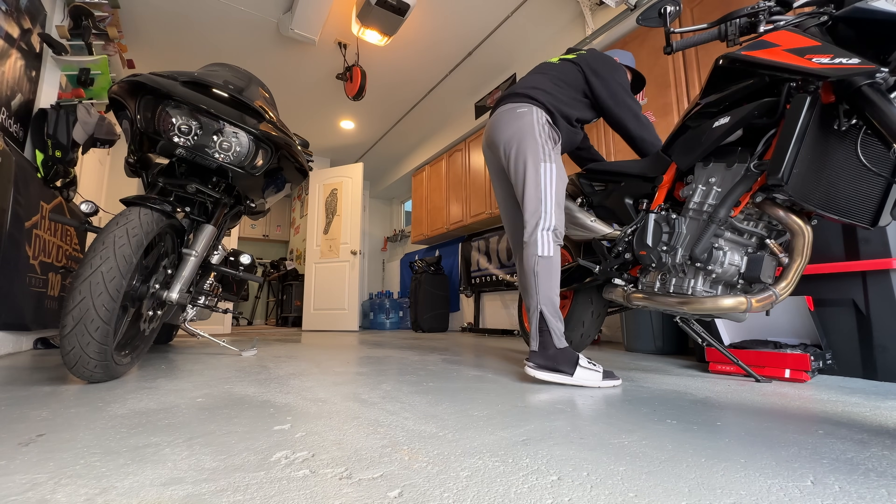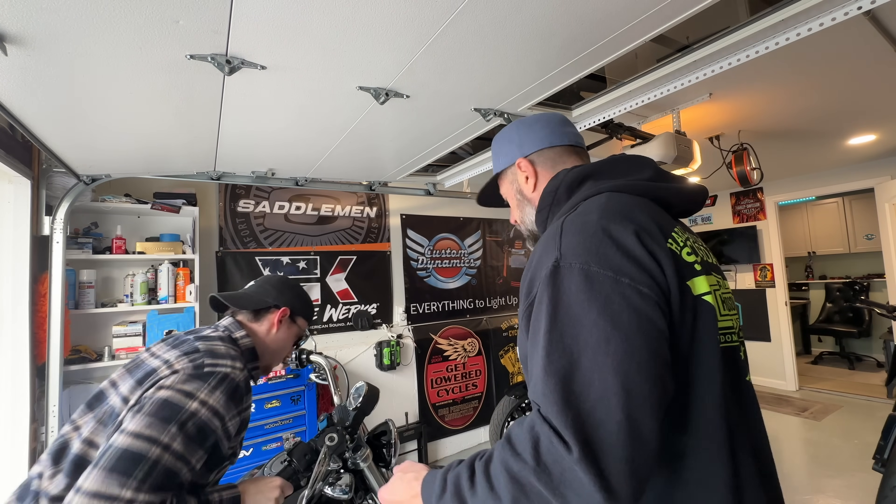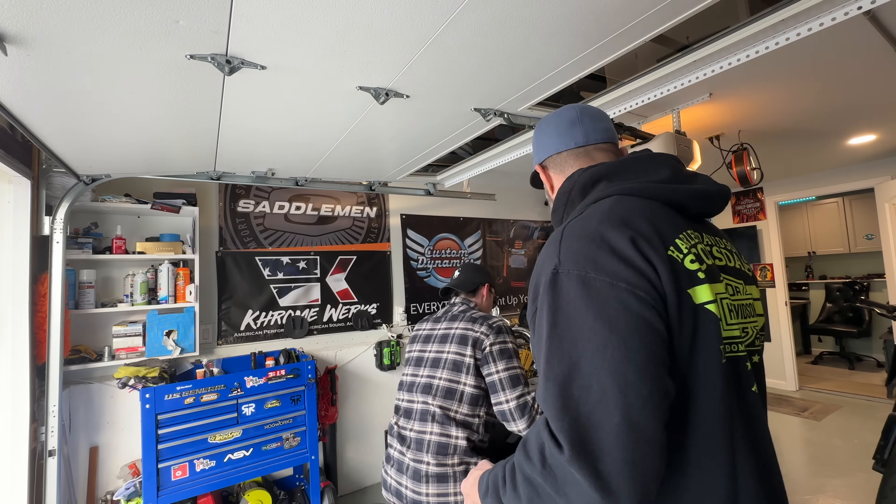It's about 30 degrees out here in New Jersey, supposed to be pretty cold for the next couple of days. Before we get into this video, I wanted to show you something pretty cool. If you guys are working in the garage — you know I just hooked Cam up with a lot of Kemimoto heated gear, really good, works really well, the gloves are really nice, gave him a heated jacket also.